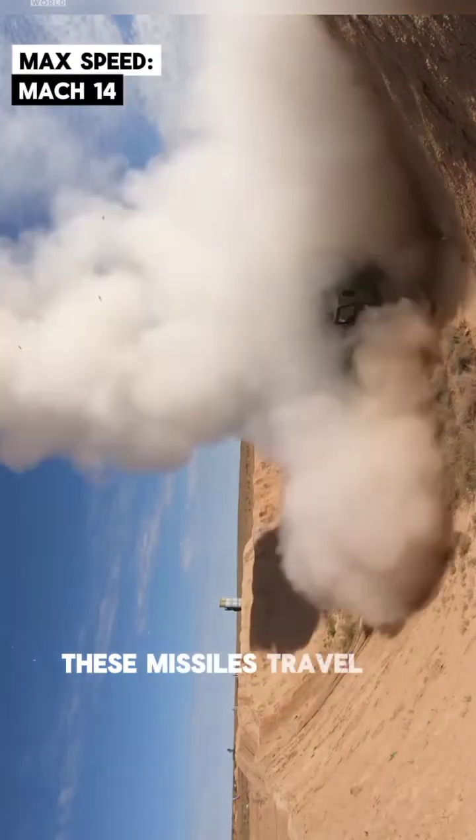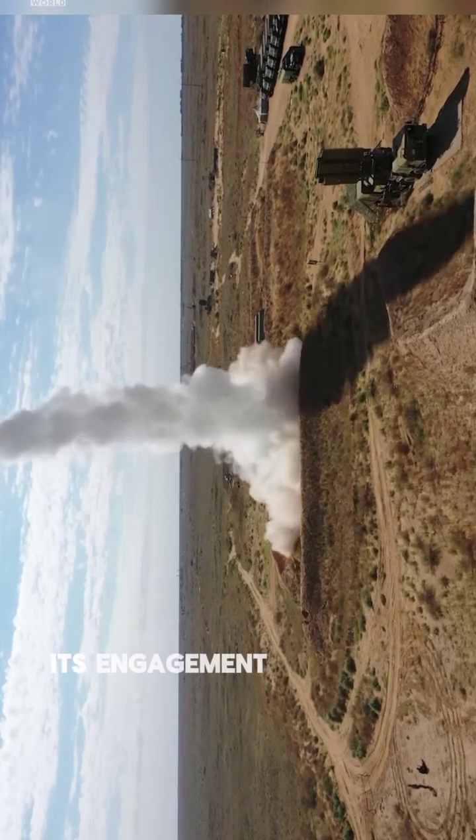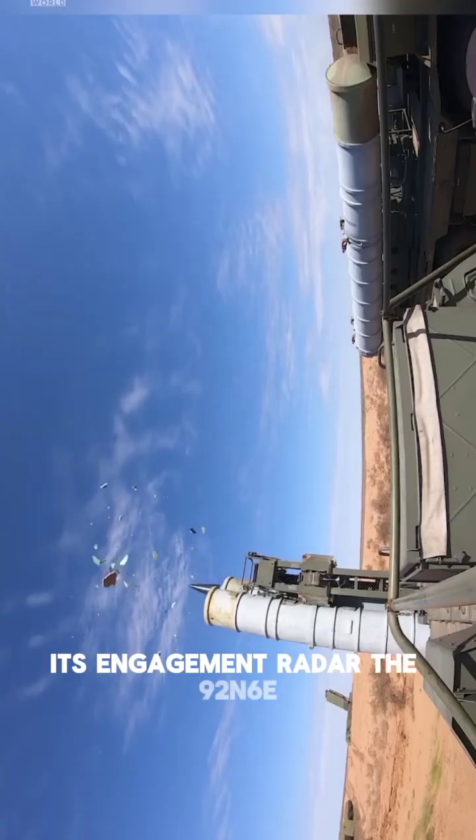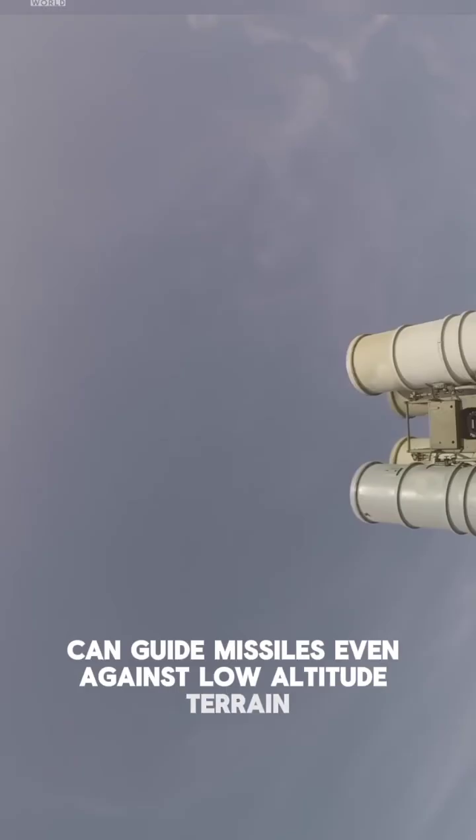These missiles travel at speeds up to Mach 14 — faster than many of the weapons they're intercepting. The engagement radar, the 92N6E, can guide missiles even against low-altitude, terrain-hugging targets.